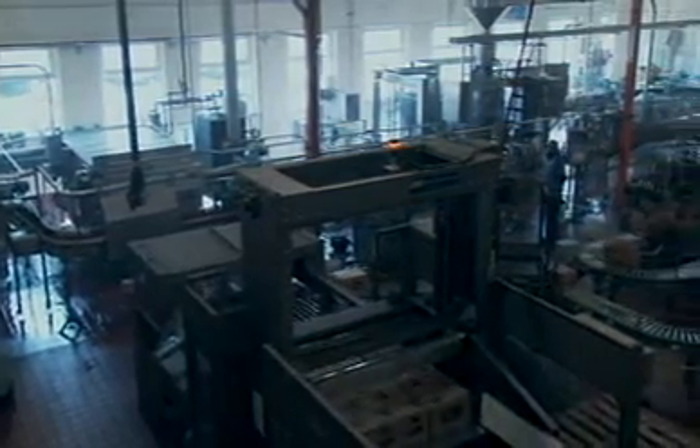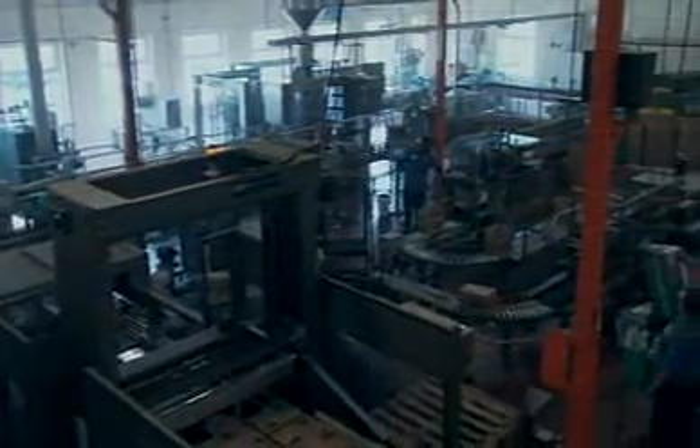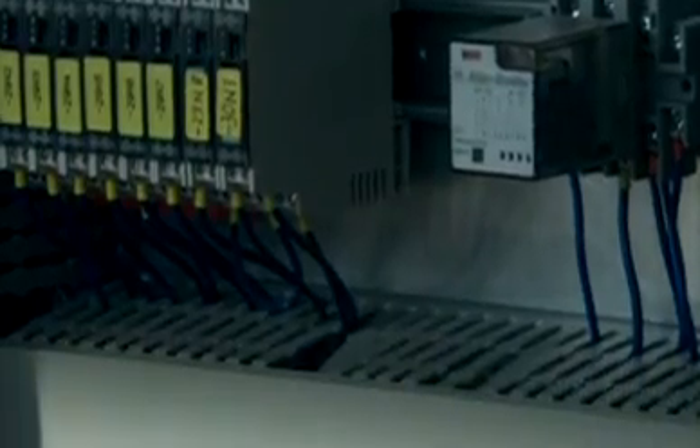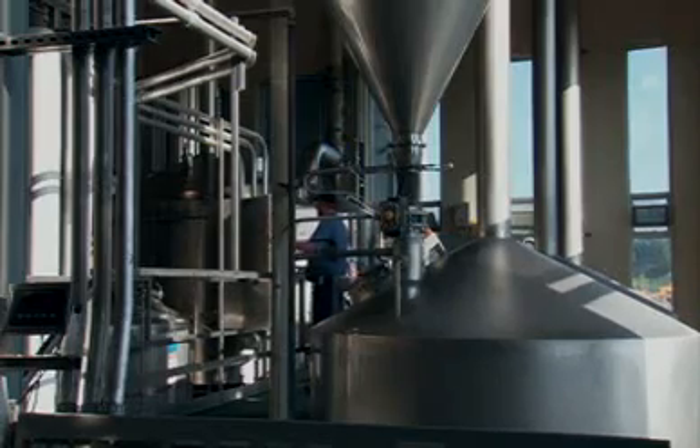Until recently, this sophisticated technology was only available to major brewers. The Braumat Compact is based on PCS-7 and combines Siemens brewing expertise with automation technology. It's very compact, cost-effective, and still allows smaller brewers to maintain the art and craft in craft brewing.